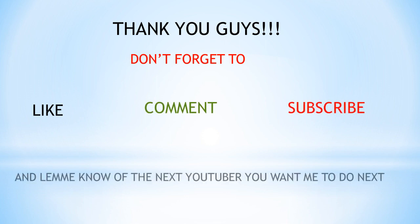Thank you guys. Don't forget to like, comment, and subscribe, and let me know which YouTuber you want me to cover next.